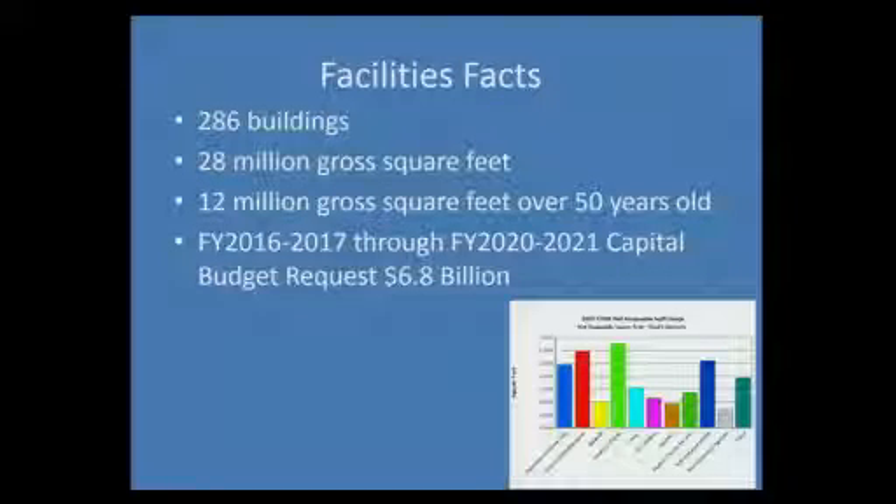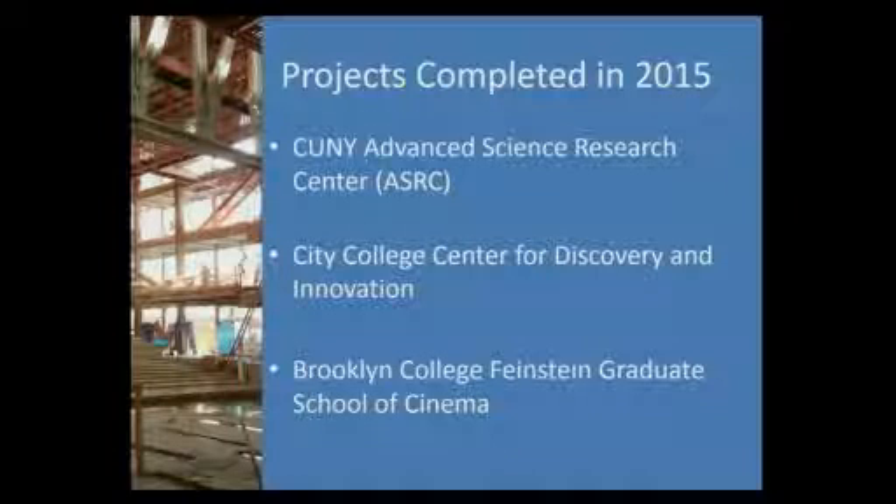We're going to move on now to section two, our information items. Since this is the end of the school year, we would go through what we've done in the last school year. To give you a background, we have 286 buildings, 28 million gross square feet, and 12 million of it is over 50 years old. Our budget request was $6.8 billion. The projects completed in 2015 are the ASRC, the City College Center for Discovery, and the Brooklyn College Graduate School of Cinema.